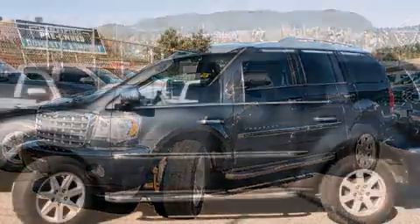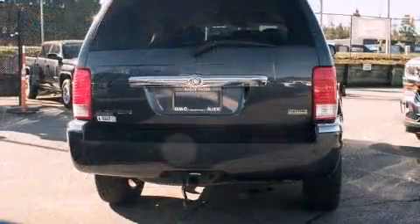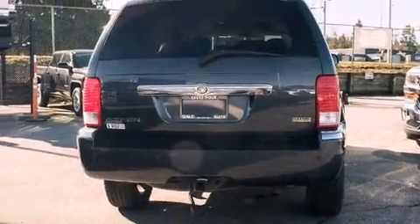Top features include remote keyless entry, power trunk closing assist, a trip computer, a power rear cargo door, and more.